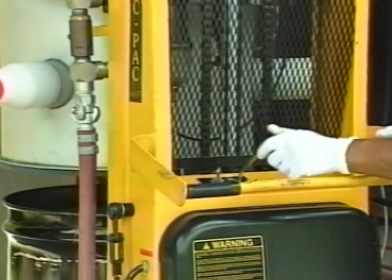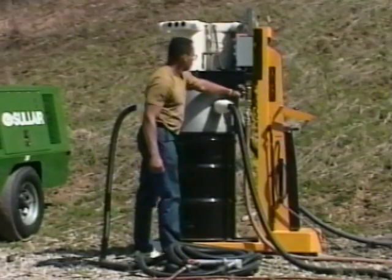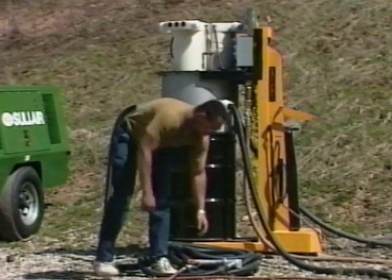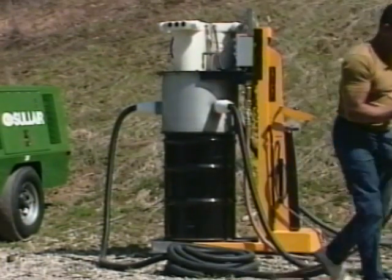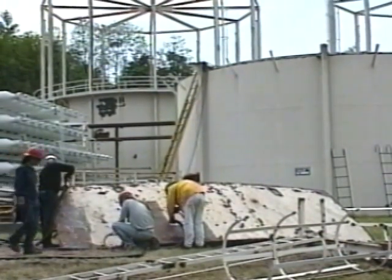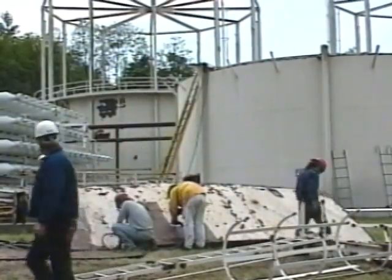Once the new drum is in position, simply lower the vacuum head until it makes contact with the drum and resume operations. The entire process takes less than two minutes in the field, enabling the crew to return quickly to the job. Since the waste is already drummed, there's no additional handling of hazardous materials, no clean-up, and no additional exposure to workers, residents, or passers-by to potentially hazardous materials.